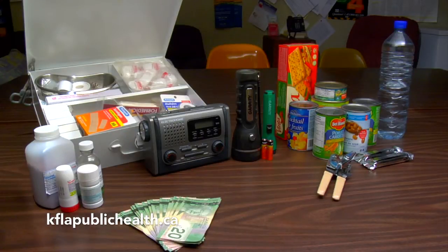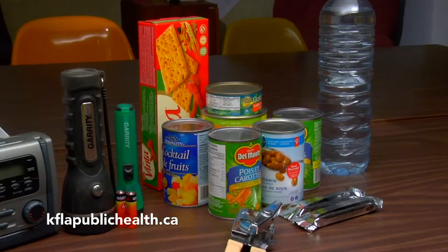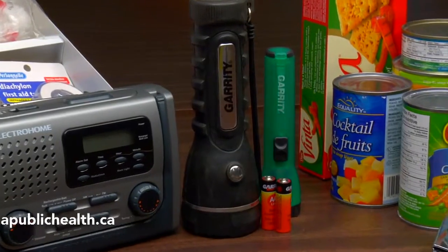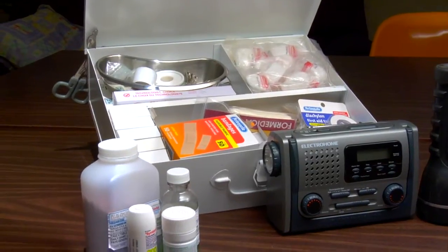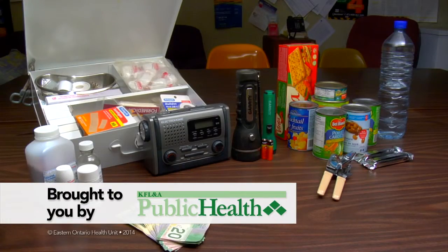Aim to stay self-sufficient for at least 72 hours by packing an emergency kit containing 2 litres of water per person per day, non-perishable food, a manual can opener, flashlight and batteries, battery-powered or wind-up radio, a first-aid kit, prescription medications and cash. For more ideas, visit getprepared.ca.